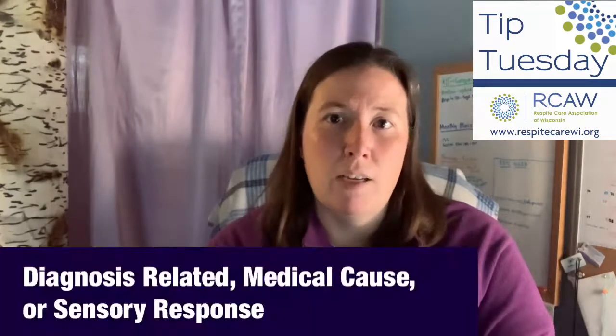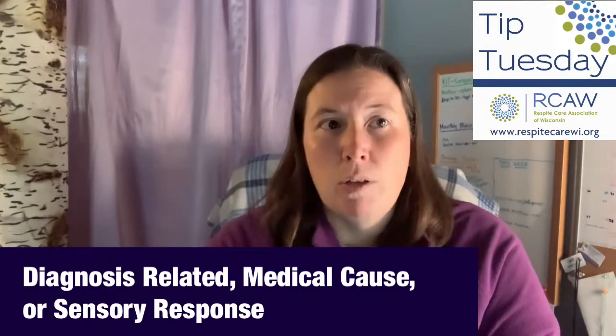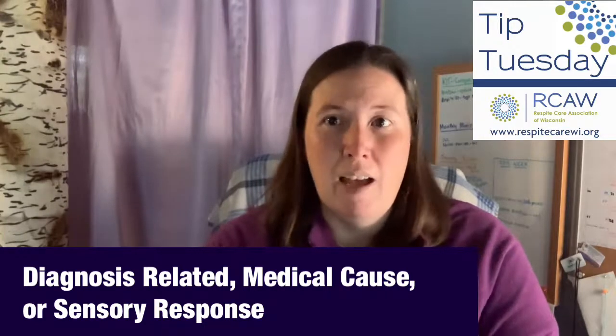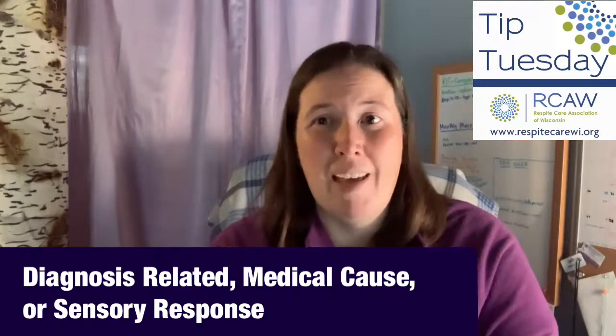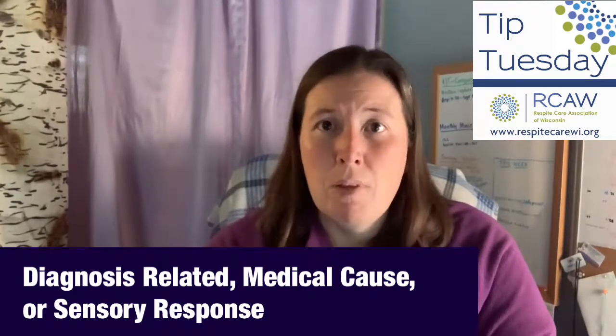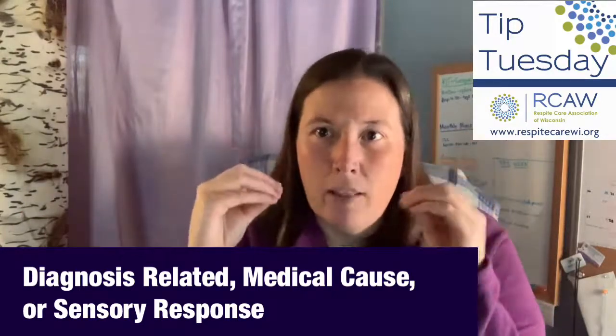The third thing to think about is that sometimes the function is actually a sensory, medical, or diagnosis issue. If someone has medical needs or sensory issues, maybe it's not something they can control. If someone has diabetes and really low blood sugar, they might be acting out because of the low blood sugar. Or maybe there's a sensory issue and the lights are too bright or there's a little noise they can hear that we don't recognize. So we need to figure out the function of behavior so that we're able to best support the individual we are working with.